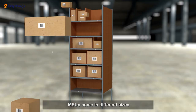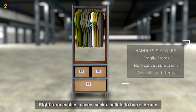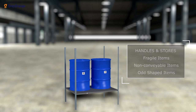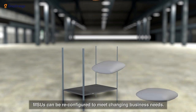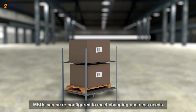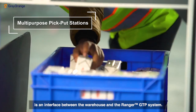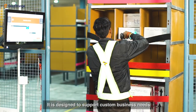MSUs come in different sizes that can handle a variety of inventory, right from eaches, cases, sacks, pallets, to barrels and drums. Even if inventory characteristics change with time, MSUs can be reconfigured to meet changing business needs. The multi-purpose pick and put station is an interface between the warehouse and the system, designed to support custom business needs.